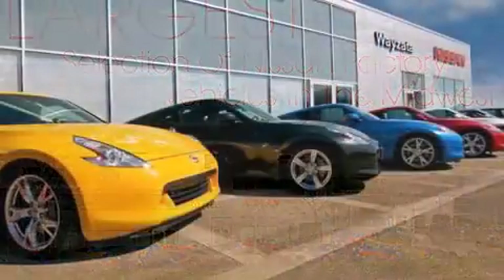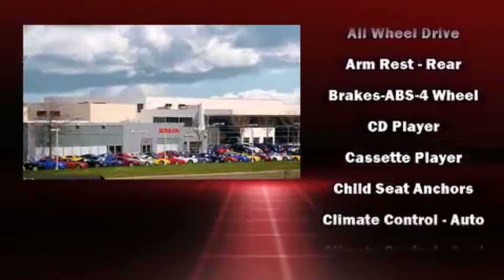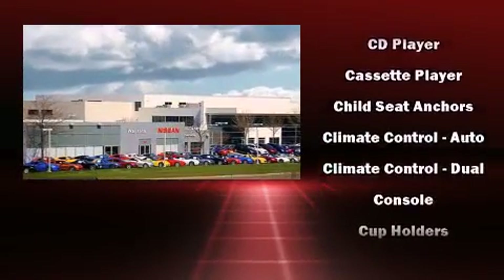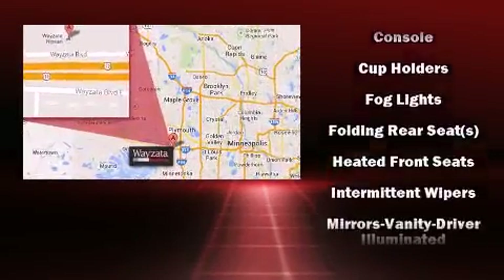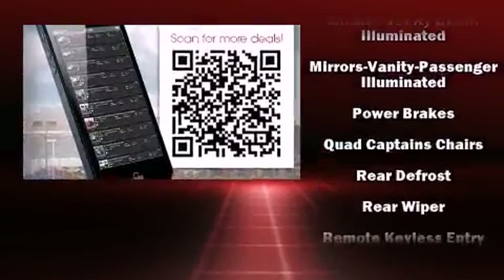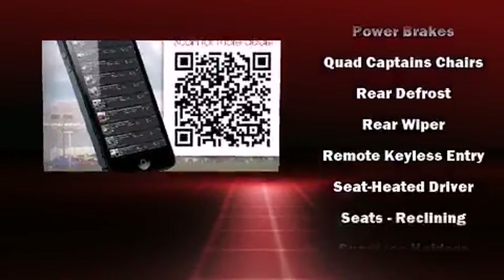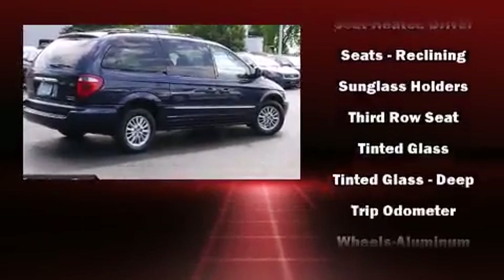Storage solutions are integrated throughout the interior, demonstrating thoughtful attention to detail. Chrysler ensures the safety and security of its passengers with equipment such as dual front impact airbags, a panic alarm, and four-wheel disc brakes with ABS. Safety and maximum capability are assured via self-leveling rear suspension, which maintains optimal driving geometry.